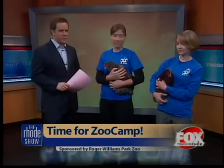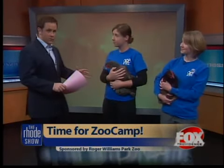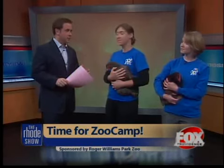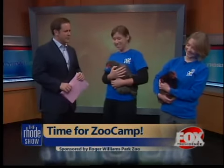Good morning to both of you. We're going to meet the chickens in a minute, but Jen, first I want to talk about Zoo Camp. Summer is just around the corner, got to get those kids involved in something, right? So what's Zoo Camp?